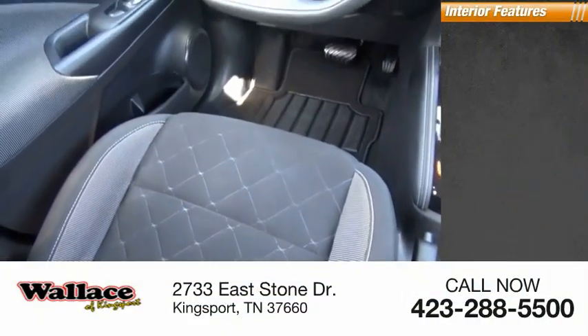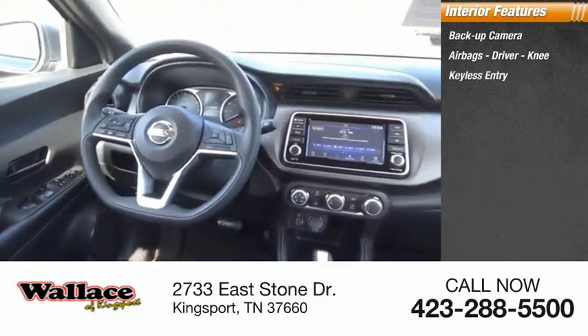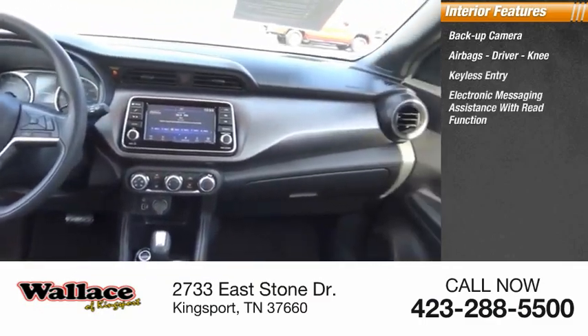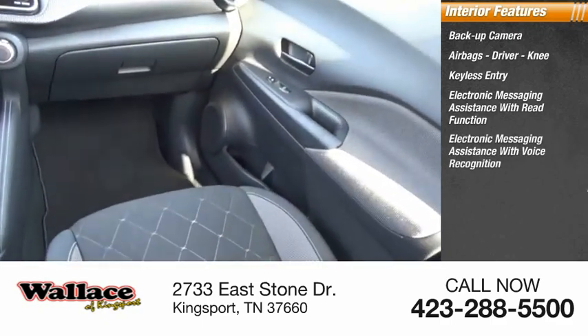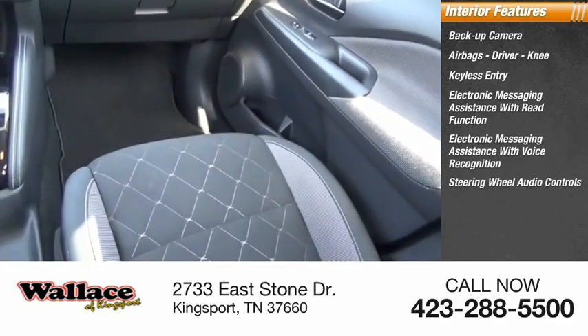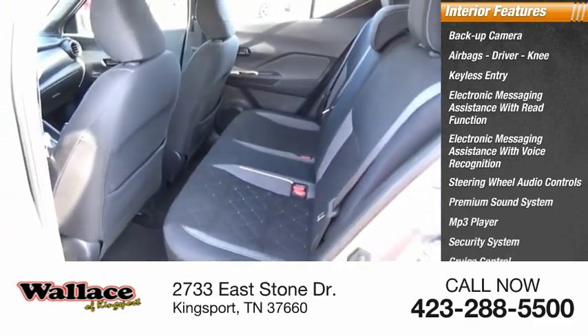Inside you'll find a backup camera, airbags, driver and knee airbags, keyless entry, electronic messaging assistance with read function, electronic messaging assistance with voice recognition, steering wheel audio controls, premium sound system, MP3 player, security system, and cruise control.